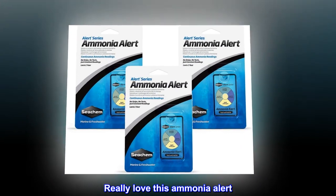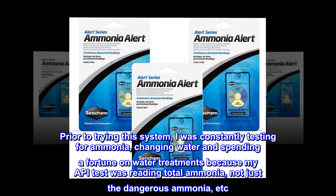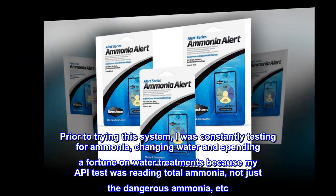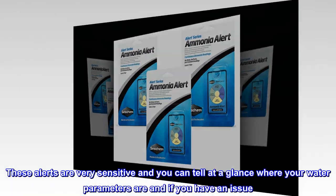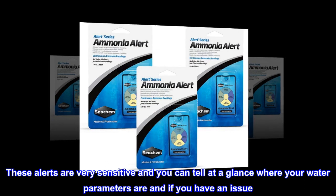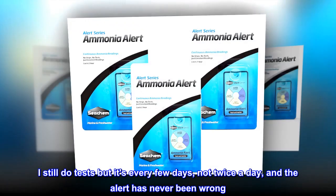Really love this ammonia alert. Prior to trying this system, I was constantly testing for ammonia, changing water and spending a fortune on water treatments because my API test was reading total ammonia, not just the dangerous ammonia. These alerts are very sensitive and you can tell at a glance where your water parameters are and if you have an issue. I still do tests but it's every few days, not twice a day, and the alert has never been wrong.